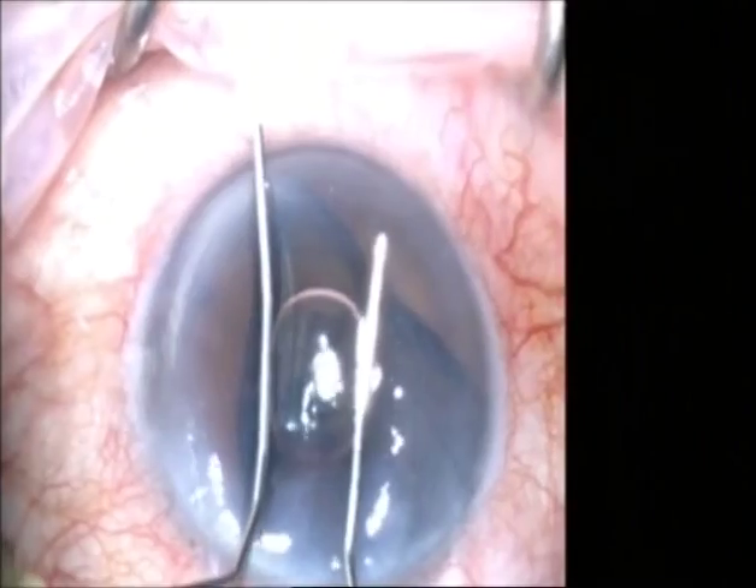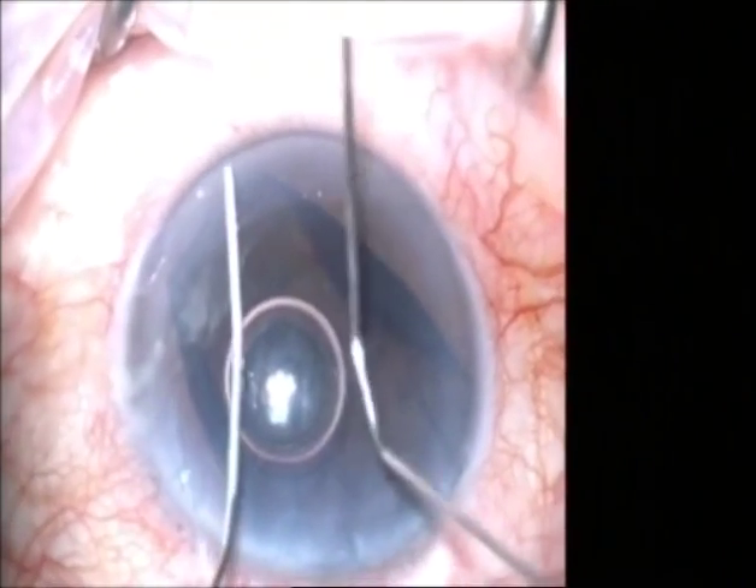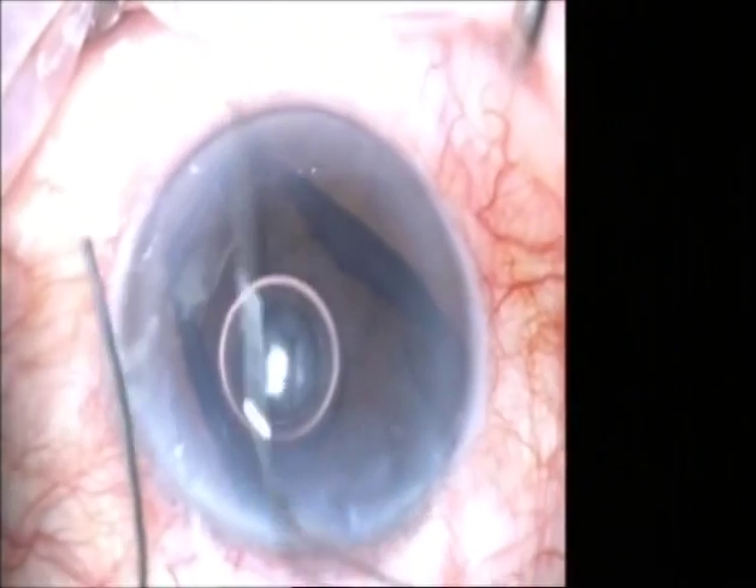It is an extremely fiddly operation, as are most eye operations. It's like anything else — it's difficult, but it's certainly very doable. Well, before I thought I was going blind. And now it's super.